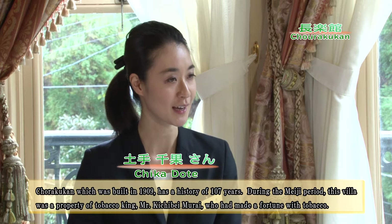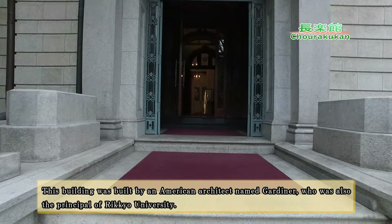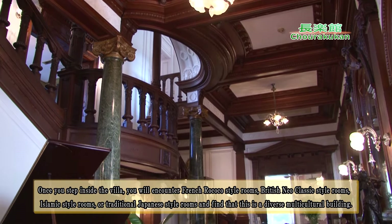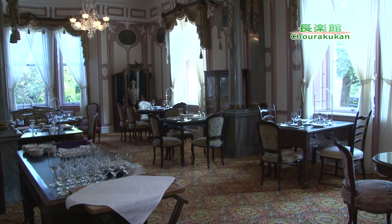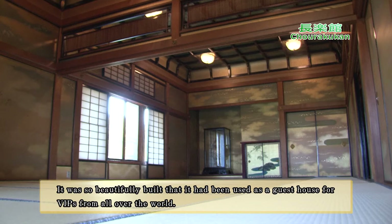Chorakkan has a rich history. The building draws architectural influences from France — the Parisian classic style and Islamic elements are incorporated into the interior. It has long been a place where many people have gathered.